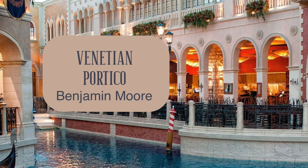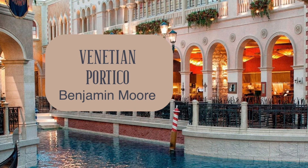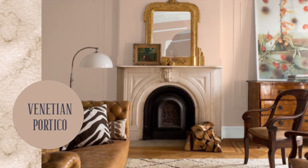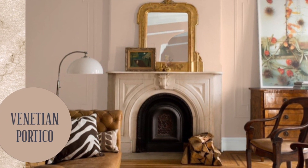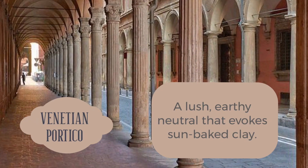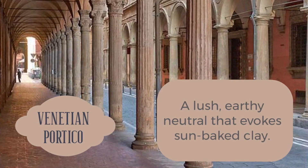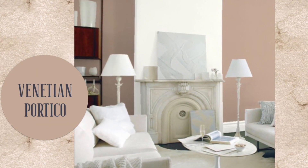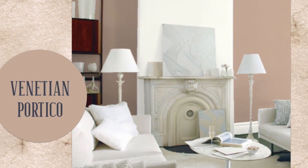Venetian Portico is worldly and complex, and it can fit into a number of design styles — modern or traditional. It would bring something really special to any home and make it feel deeper and more dramatic. I had this color in a powder room in my first home. My mother walked in and said it looks like mud, but she is incorrect, even though I love her so much.